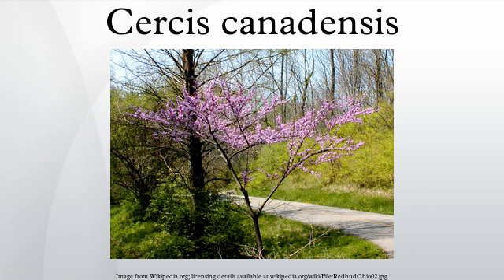The flowers are showy, light to dark magenta pink in color, 1.5 cm long, appearing in clusters from spring to early summer, on bare stems before the leaves, sometimes on the trunk itself.